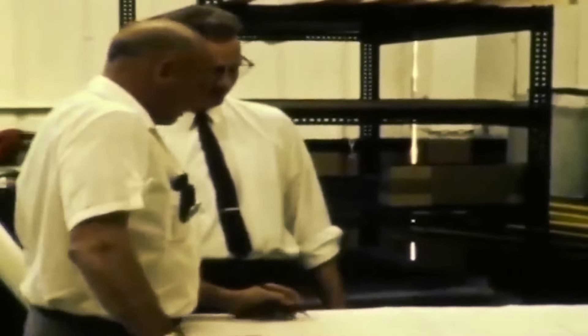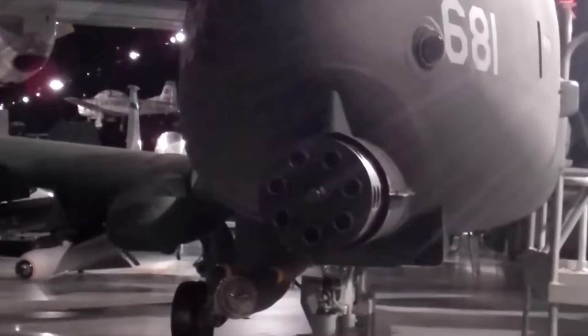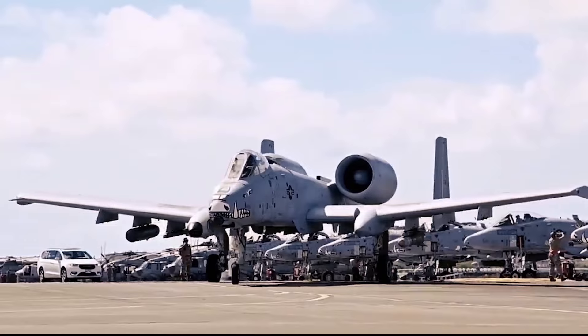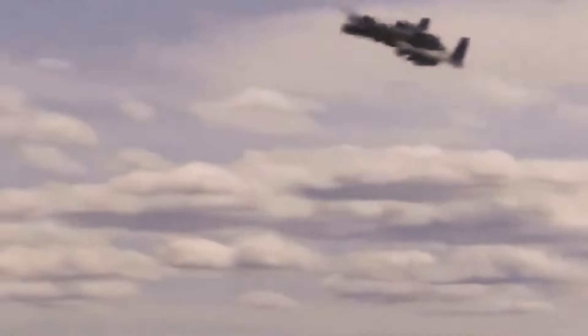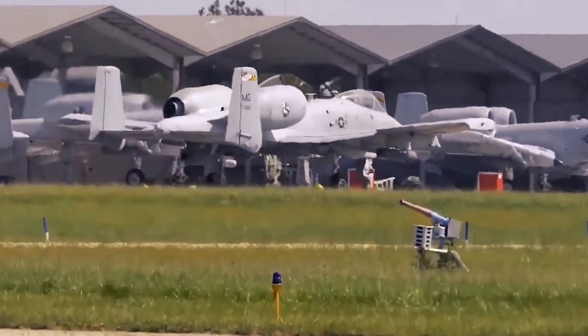Both prototypes were evaluated, but Fairchild Republic emerged victorious. Central to its success was the integration of the GAU-8 Avenger 30mm Gatling gun, designed specifically for destroying armored vehicles. The development timeline moved swiftly. The first prototype took flight in May 1972, and after extensive testing, the decision was made to proceed with production. By 1976, the Thunderbolt II officially entered service with the U.S. Air Force.